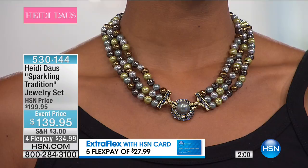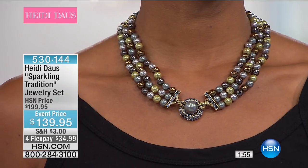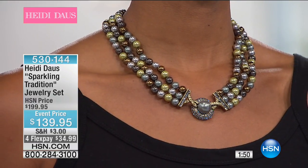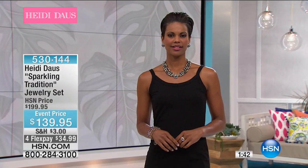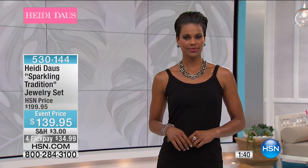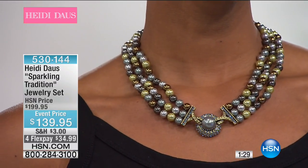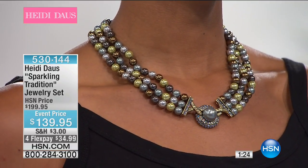I think the name 'Sparkling Tradition' is the perfect name for this piece. We've used a lovely array of mink colored pearls, yellow pearls, gray pearls, all different shades of dove gray, and a deeper Tahitian color. In the center there is one large snow hole pearl surrounded by what Swarovski calls denim blue — a very beautiful color that looks like a South Sea pearl.